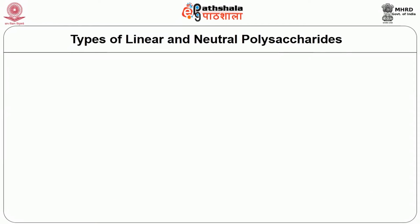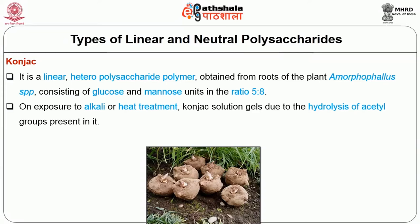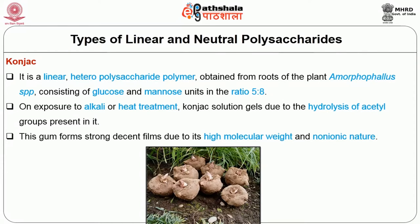The last type of linear neutral polysaccharide discussed is konjac. It is a linear heteropolysaccharide polymer obtained from the roots of the plant Amorphophallus species, consisting of glucose and mannose units in a ratio of 5:8. On exposure to alkali or heat treatment, konjac solution gels due to the hydrolysis of acetyl groups present in it. This gum forms strong decent films due to its high molecular weight and non-ionic nature.